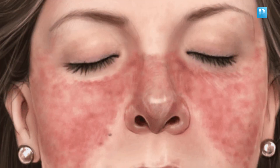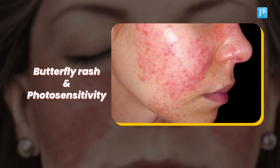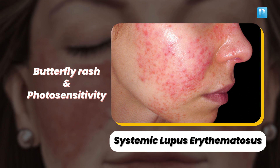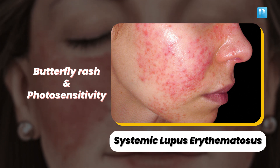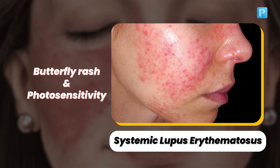Our first image shows a butterfly rash and photosensitivity. It's systemic lupus erythematosus, commonly known as SLE. This autoimmune disease can affect multiple organ systems, and that butterfly rash is a classic giveaway.